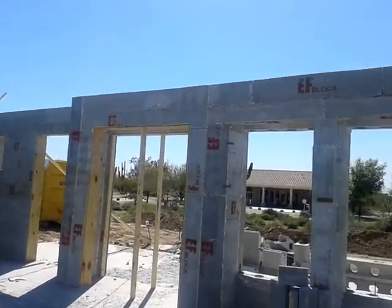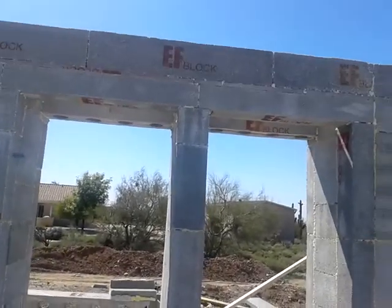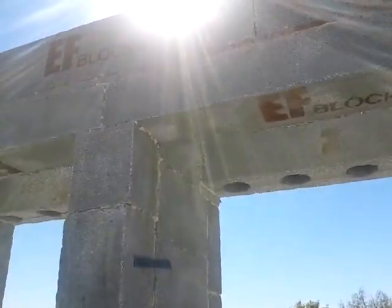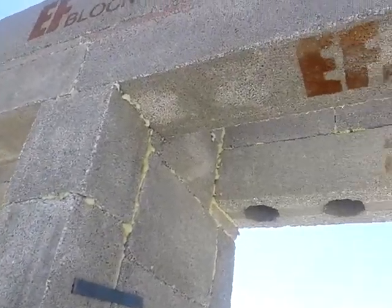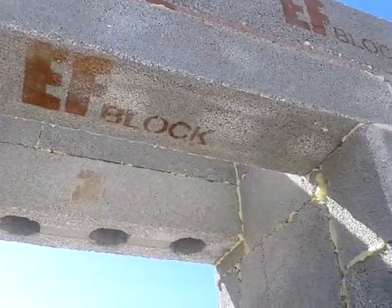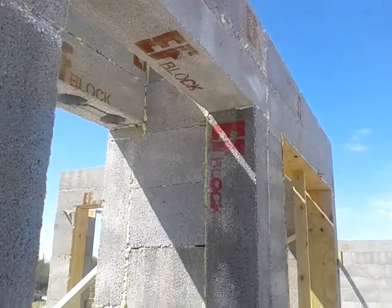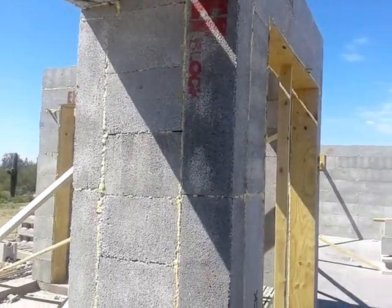You can see what we did over here — again that double row of lintel right there. I don't design them, I just build them. There you go.